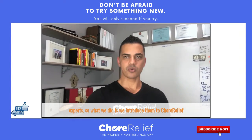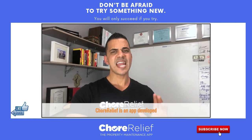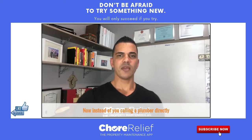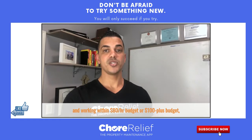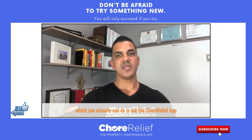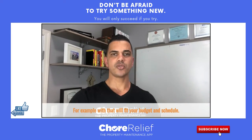So what we did is we introduced them to Choraleaf. For those of you that don't know what Choraleaf is, it's an app developed and designed around property managers and owners. Instead of calling a plumber directly and working within an $80 or $100-plus budget, you can use the Choraleaf app to get in contact with plumbers that will fit your budget and schedule.